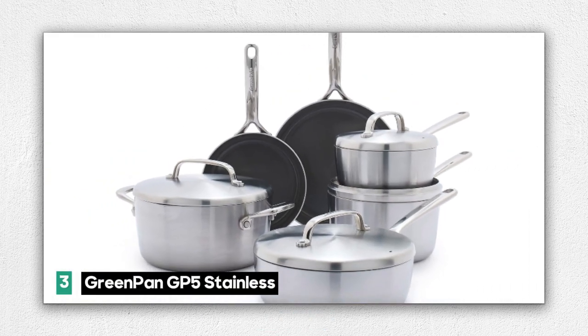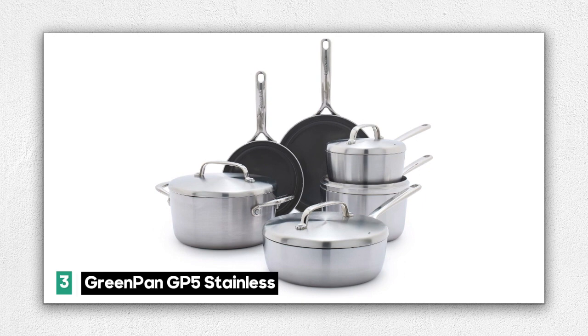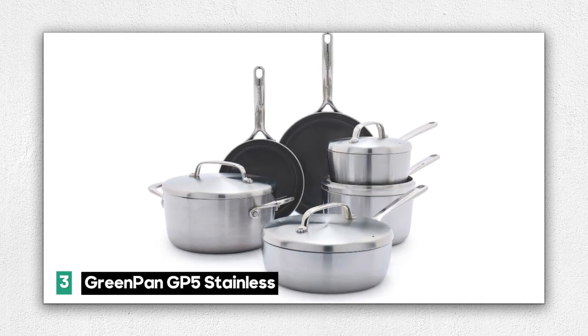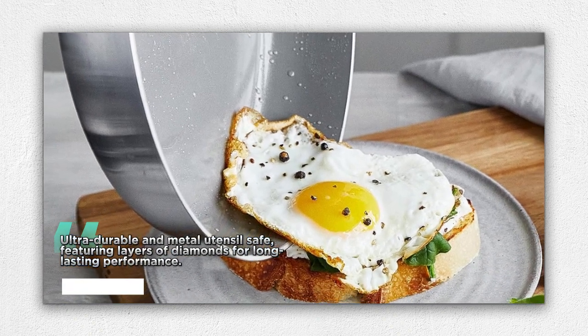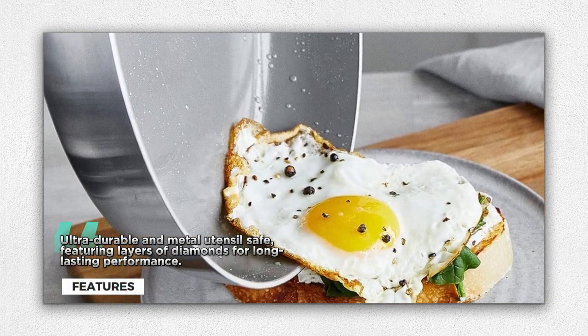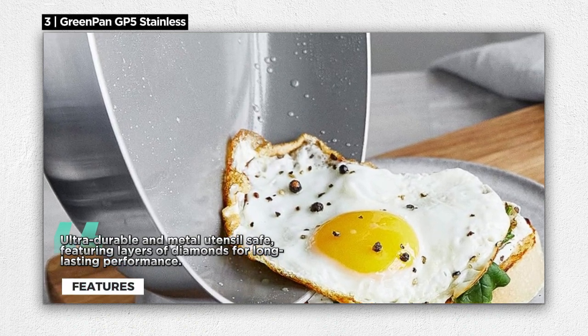Number 3: the Green Pan GP5 Stainless Steel 10-Piece Cookware Set — a kitchen marvel that combines cutting-edge technology with unmatched performance and elegance, your gateway to culinary excellence. Included are two frying pans (8-inch and 10-inch), two saucepans with lids (2.25 QT and 3.25 QT), a 5 QT stockpot with a lid, a 3.25 QT saute pan with a lid, 3 pan protectors, and a cleaning sponge. With these versatile pieces, you're equipped for a wide range of cooking adventures.